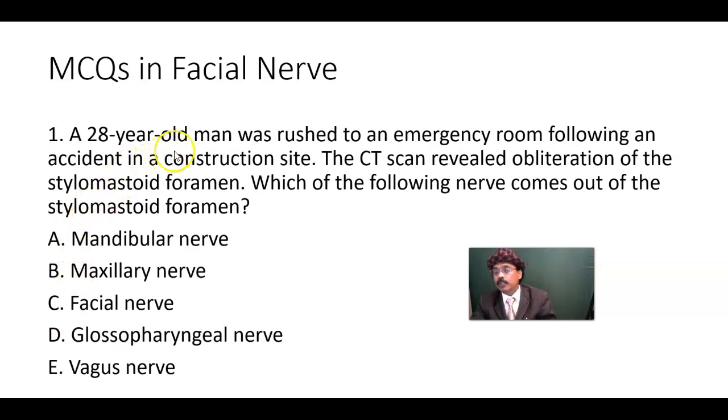MCQ number one: A 28-year-old man rushed to the emergency room after a construction site accident. The CT scan revealed obliteration of the stylomastoid foramen. The facial nerve exits through the stylomastoid foramen, giving off the posterior auricular nerve and five branches inside the parotid gland, as well as innervation to the posterior belly of the digastric and the stylohyoid muscle. So the answer is the facial nerve.